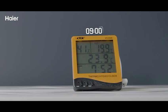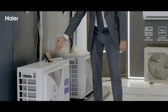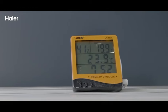Counting to 10 — and voila! See? 3 to 4 degrees down in just 10 seconds.